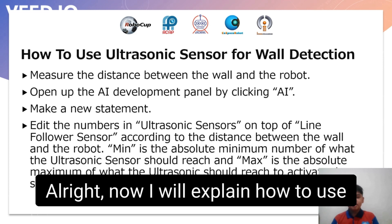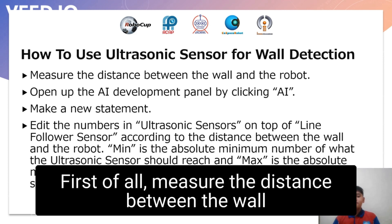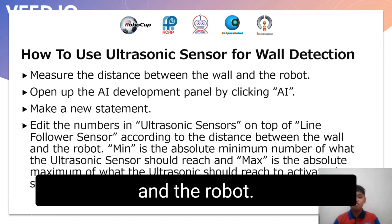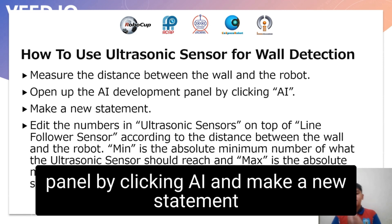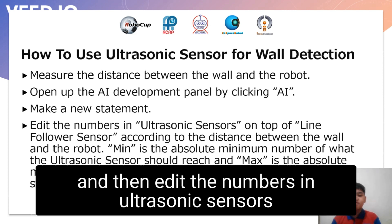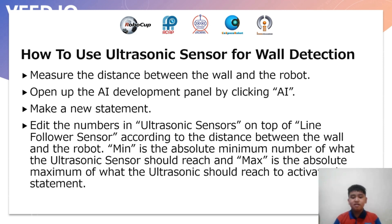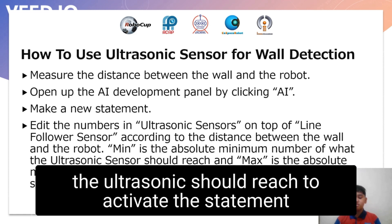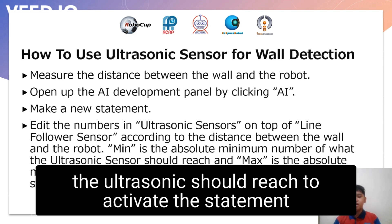Alright, now I will explain how to use the ultrasonic sensor on the robot for wall detection. First of all, measure the distance between the wall and the robot, then open up the AI development panel by clicking AI. Make a new statement and then edit the members in ultrasonic sensors, which is on top of the line follower sensor, according to the distance between the wall and the robot. Min is the absolute minimum number for the ultrasonic to activate the statement, and max is the absolute maximum.